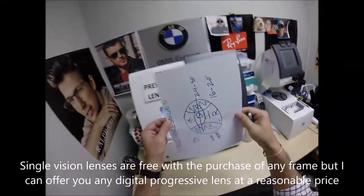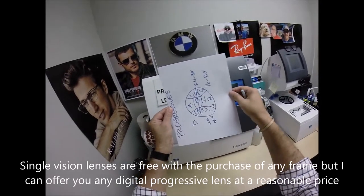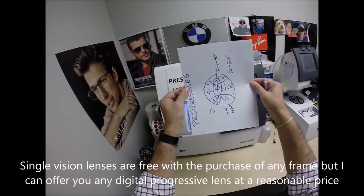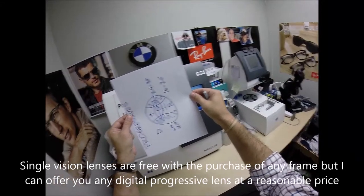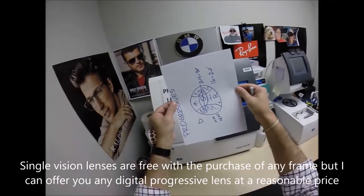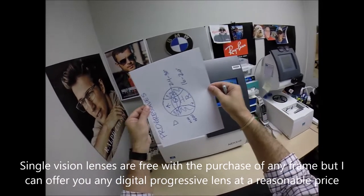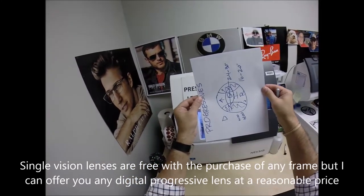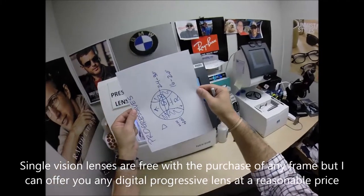Even an 8x11 piece of paper — if you're holding something with print going all the way across, you would have to point your nose at your left thumb, then point your nose at your right thumb. With single vision reading glasses you can move your eyes left to right and everything stays in focus. With progressives, you point your nose to wherever you want to look clearly.